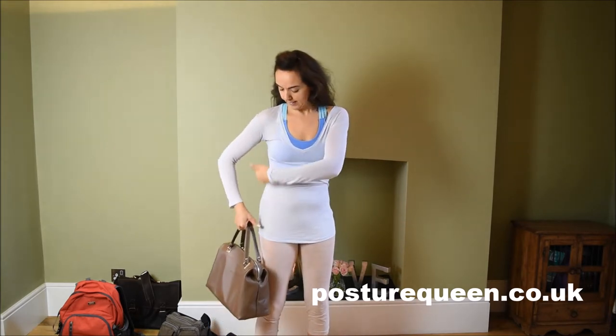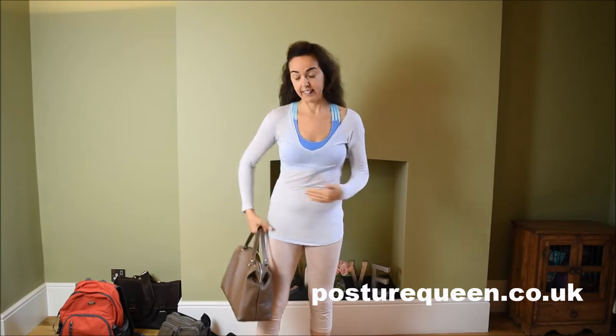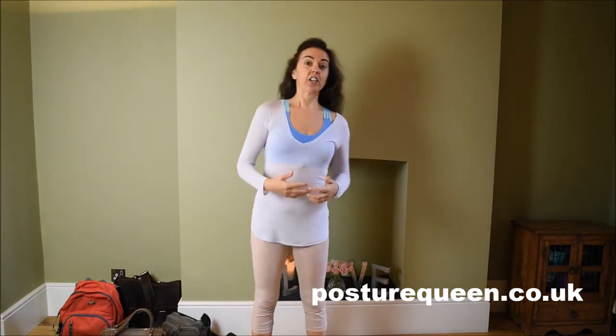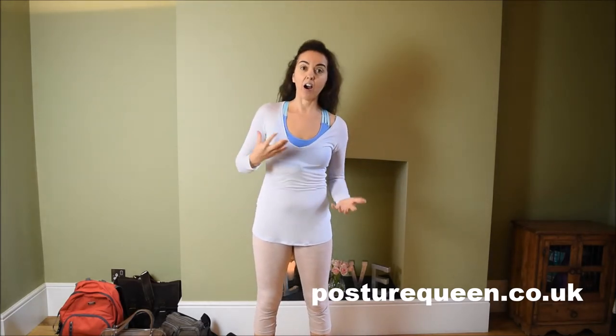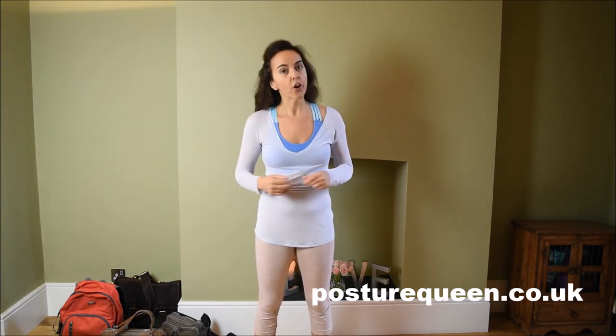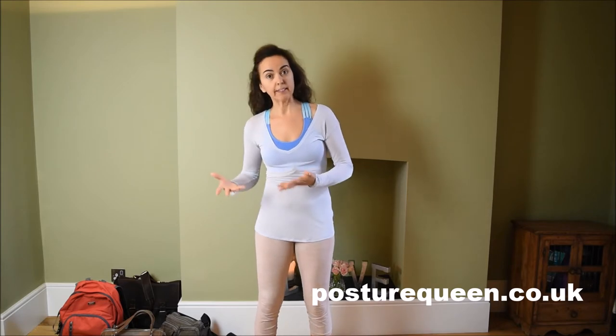So it's no surprise that one shoulder starts moving down and that side of ourselves starts shrinking. What we have to start doing is paying attention to the way we are carrying our handbags and the weight that we carry around. We all have a predominant side — we are either right-handed or left-handed — and of course we tend to use more of that predominant side.